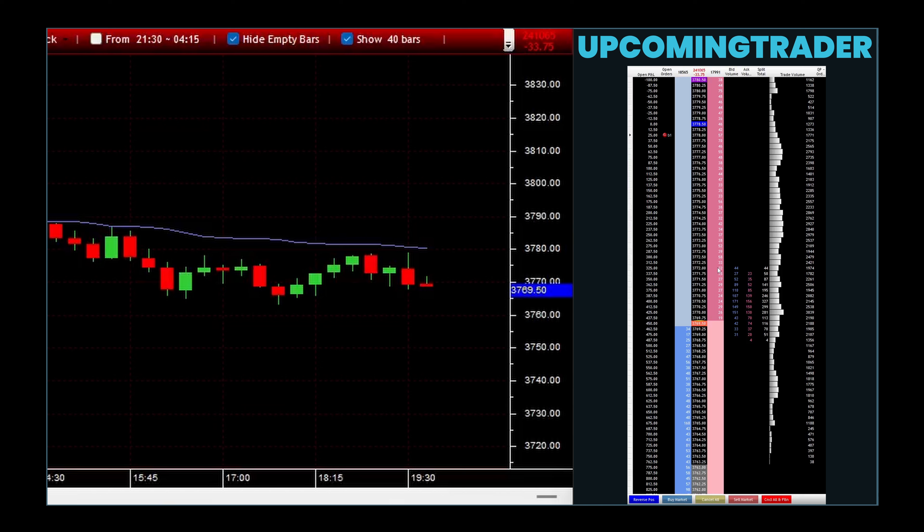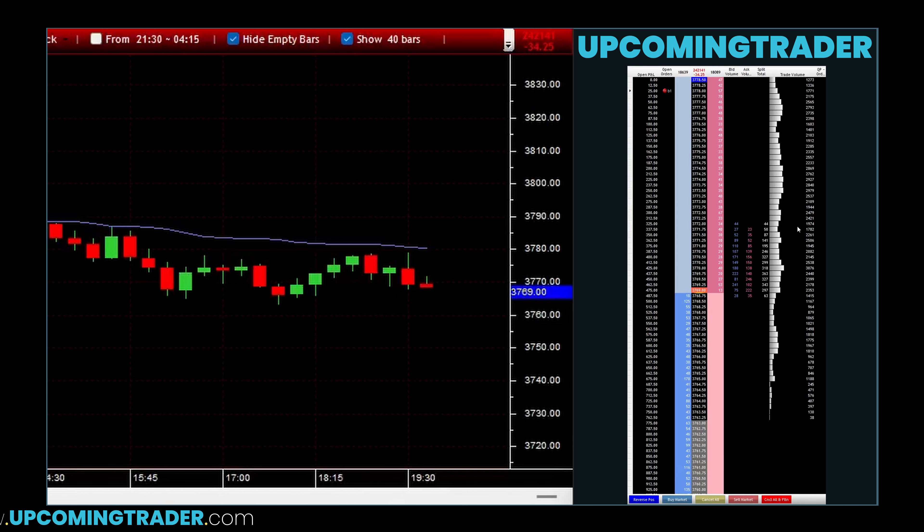It's like a pause in a conversation where both parties are reconsidering their next words. This pattern can signal either a continuation of the current trend or a potential reversal, depending on subsequent market action. It's like standing at a crossroads where the path taken depends on new information or changing circumstances.